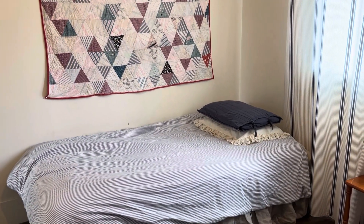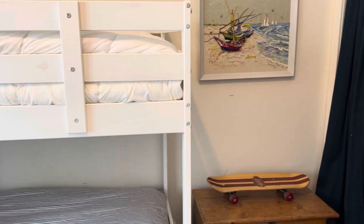This is the boys' room. We tucked a dresser into the closet to keep the room open for beds.